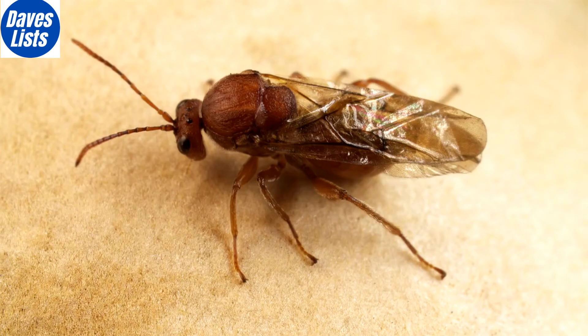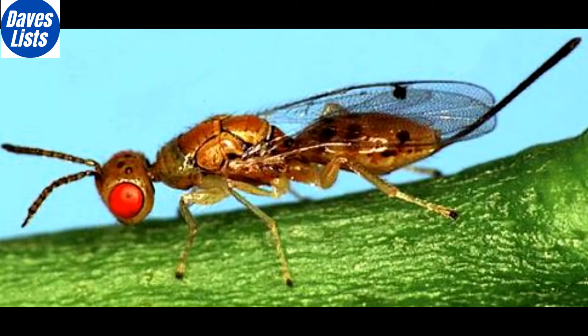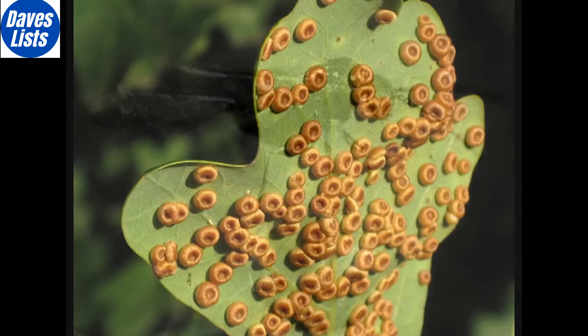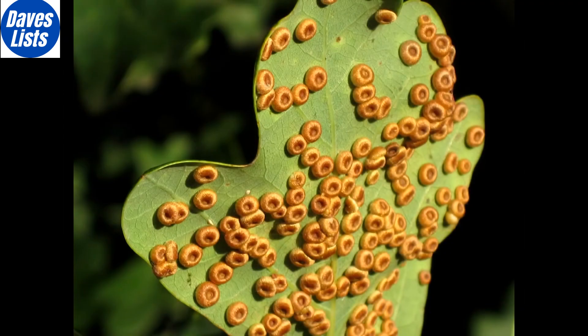Beginning the final three we have the Gall Wasp, so called because it lays its eggs in plants or trees, forcing the plant to create a gall, essentially a protective shell around the egg, which keeps it safe until it's ready to enter the world. The eggs are created without the need for a male, leading to a clone of the mother.